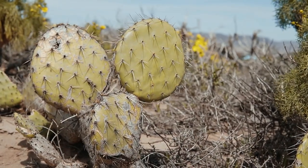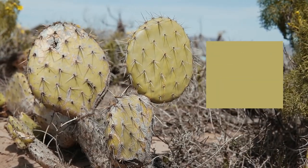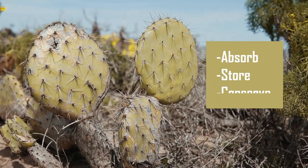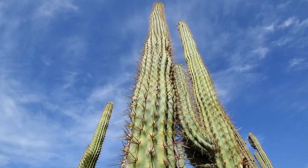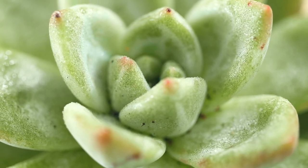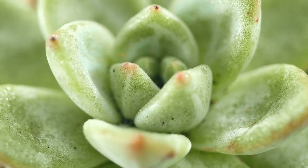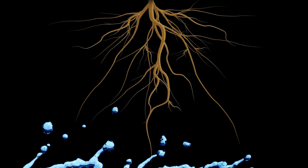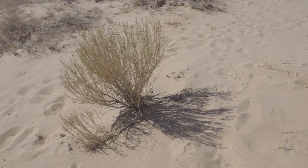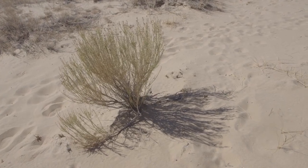The secret to the success of plants in the desert lies in their ability to absorb, store, and conserve water effectively. Many plants have special features that allow them to survive long periods without water. For example, cacti have adapted to store water in their thick stems, while succulent plants have fleshy leaves for extra water storage. Additionally, some plants have developed extensive root systems that go deep into the ground, enabling them to reach water sources that other plants cannot. These adaptations give desert plants the edge they need to survive in such harsh conditions.